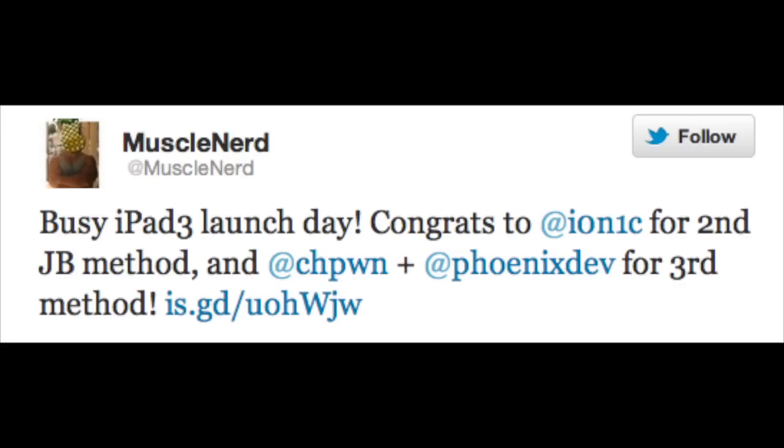Now later that day, Muscle Nerd also tweeted: 'Busy iPad 3 launch today. Congrats to Ionic for the second jailbreak method and CHPwn plus PhoenixDev for the third method.' So yes, you heard that right — there are currently three different methods to jailbreak the new iPad.